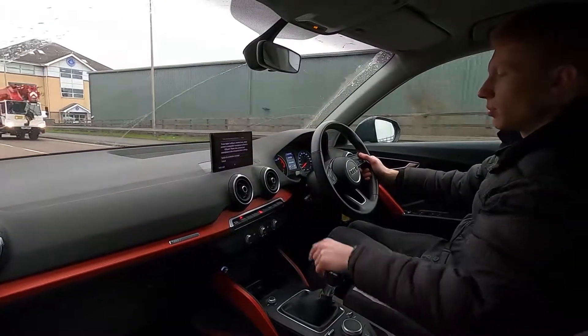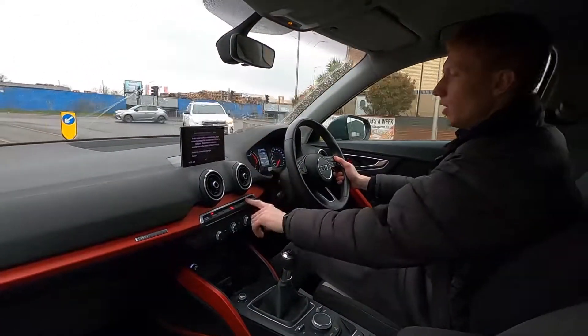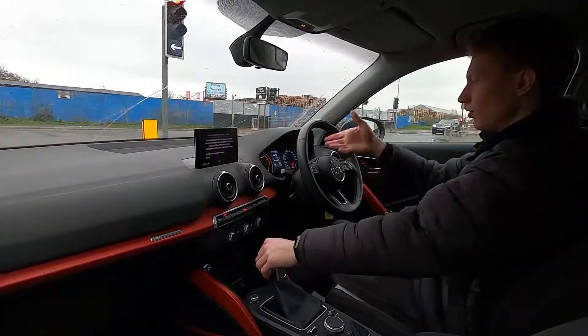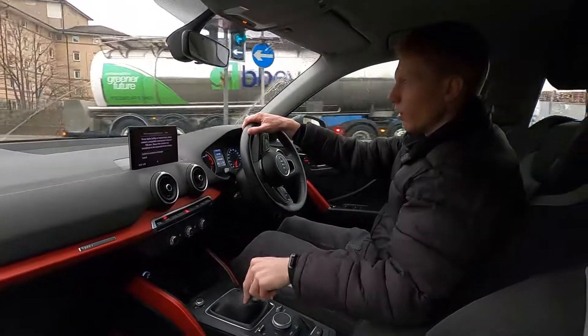No problems at all. You can press the button and it will turn the screen on very nicely — so if you're driving at night you can press the button and keep focus on the road. You've got no warning lights on the dash.